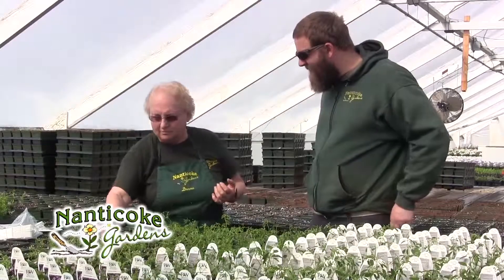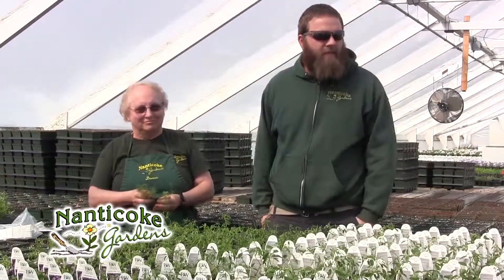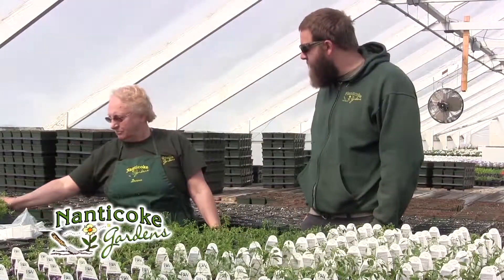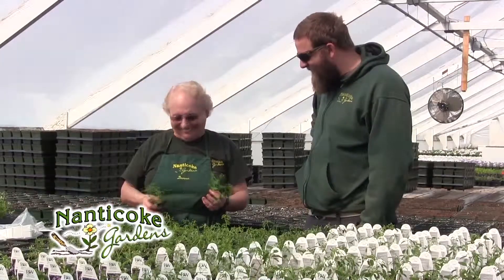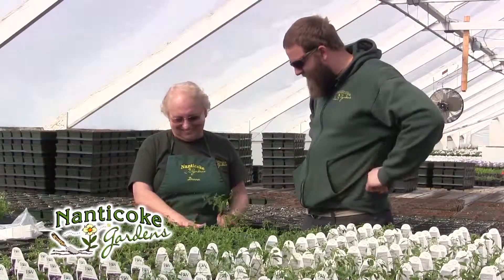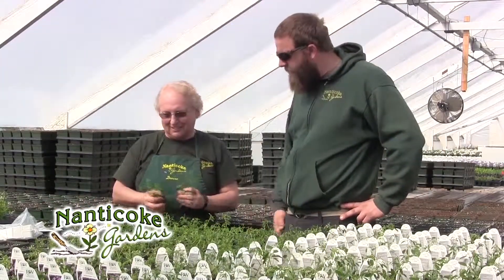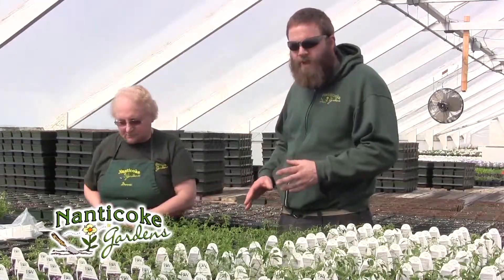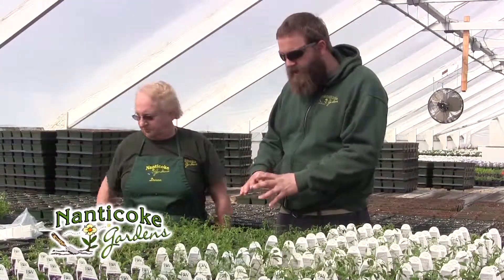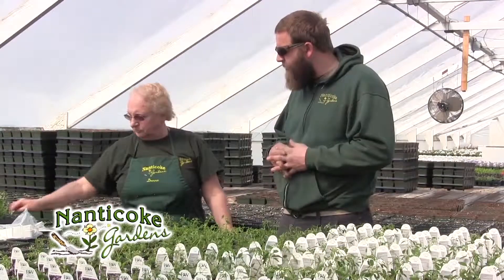Donna has planted about a dozen varieties today. Looking around, the house is full of Million Bells, Calibrachoas, Petunias, and some Dahlias. Donna's favorite is Million Bells for the many different colors. She has been doing this for nine years. Some of the Euphorbias are a little tall, so in about two weeks they'll go back through and pinch off any long shoots — every place it's pinched, the plant will branch again.